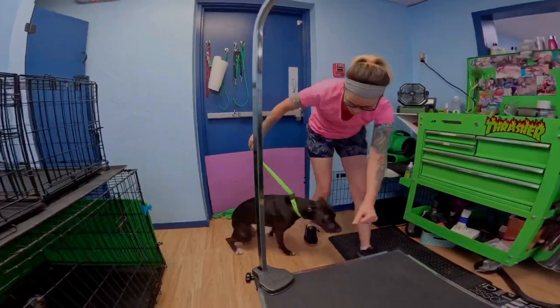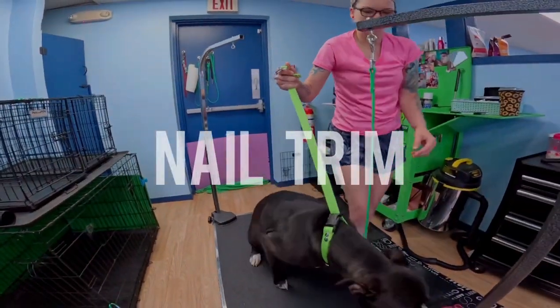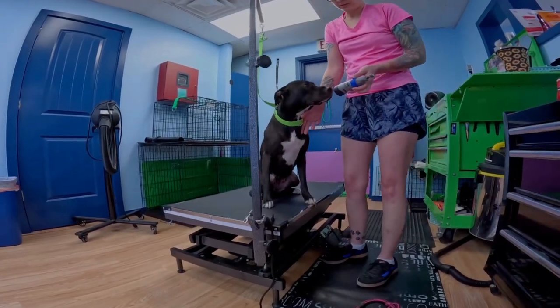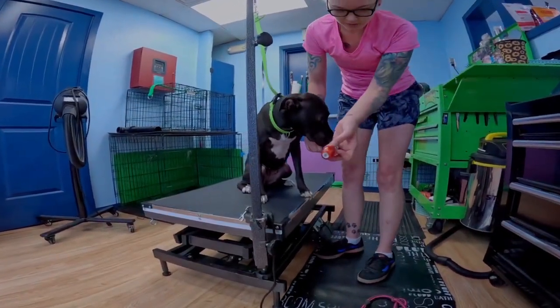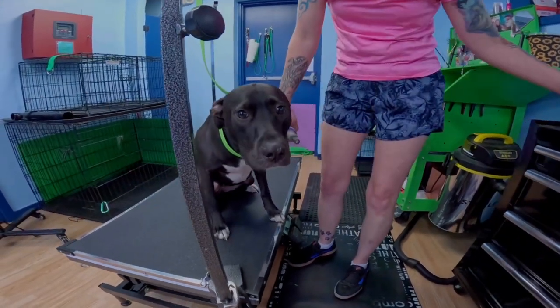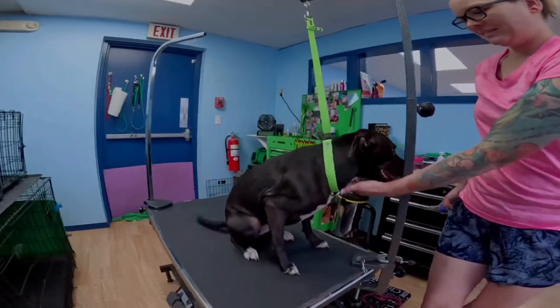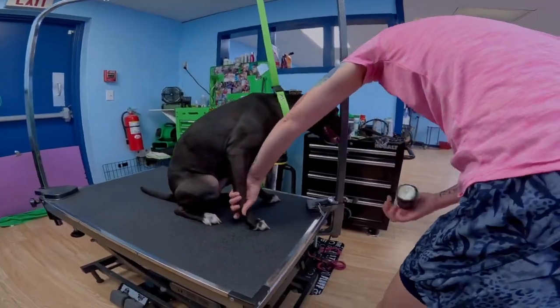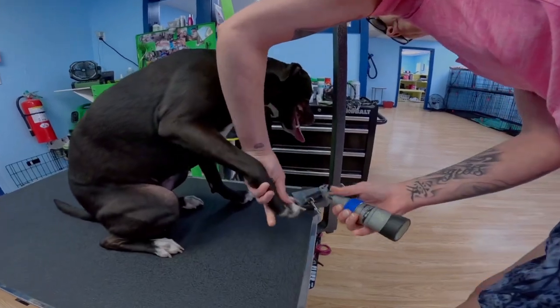We always start off with her nails. Believe it or not, she used to not be the biggest fan of having her nails filed. Mama also brought some polish. After months of working with Lily, it no longer bothers her as you can see.